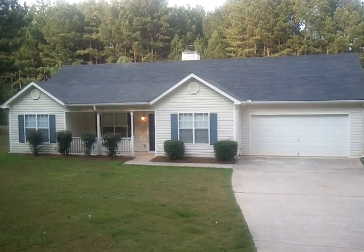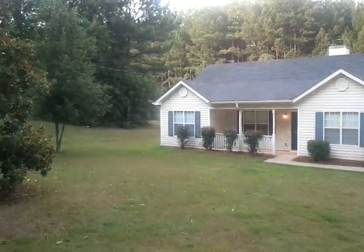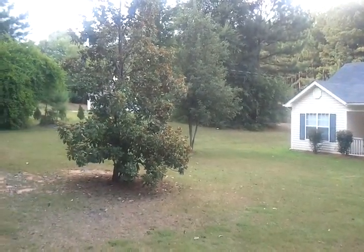Welcome to 565 Jackson Lake Road here in McDonough, Georgia. I want to show you this great opportunity for a home we have for you.